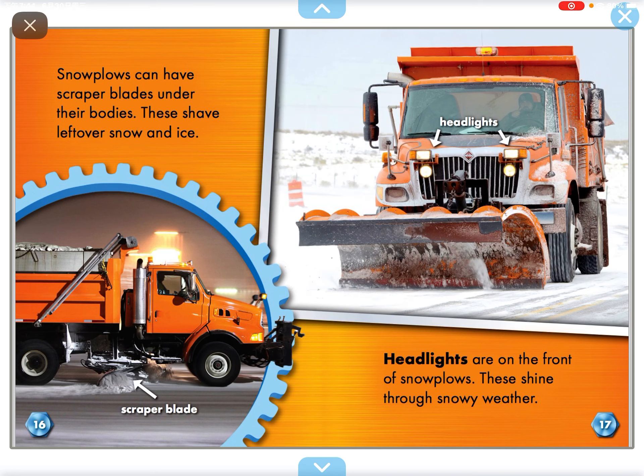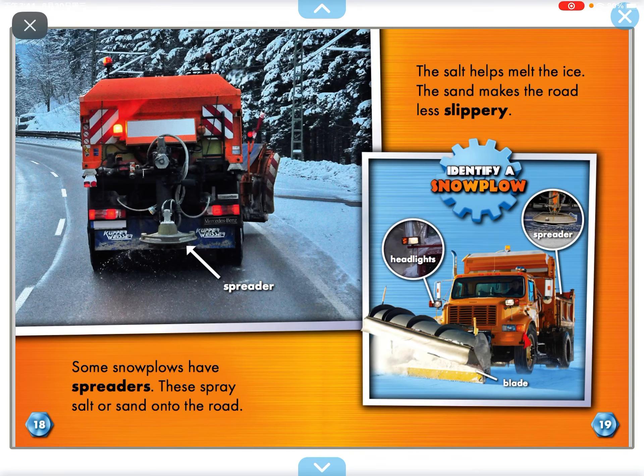Headlights are on the front of snow poles. These shine through snowy weather. Some snow poles have spreaders. These spray salt or sand onto the road. The salt helps melt the ice. The sand makes the road less slippery.